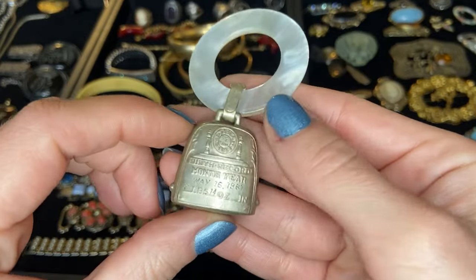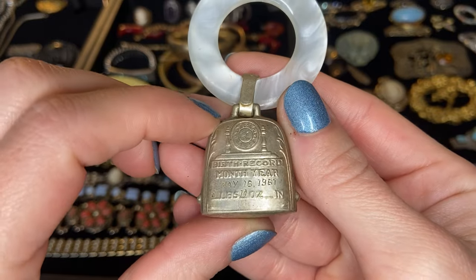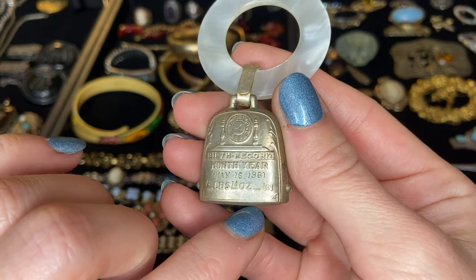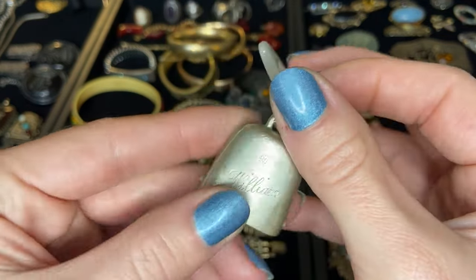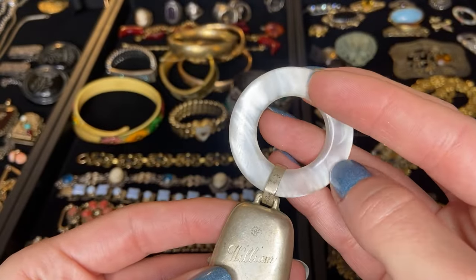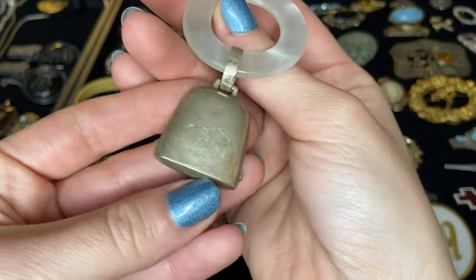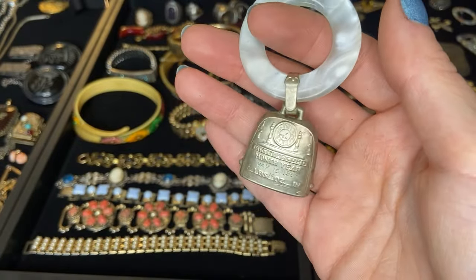Another kind of random item out of this lot is this really cute little bell. This is a little baby teething ring that has a bell. The birth record says month and year is May 16th 1961 or 67, 8 pounds 14 ounces, William. There is a sterling marking there. So we have this mother of pearl teething ring and a little sterling silver bell. That's quite sweet. Sorry William, I don't know why I have your bell but here it is.